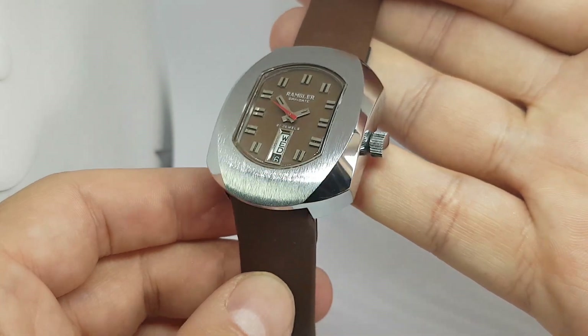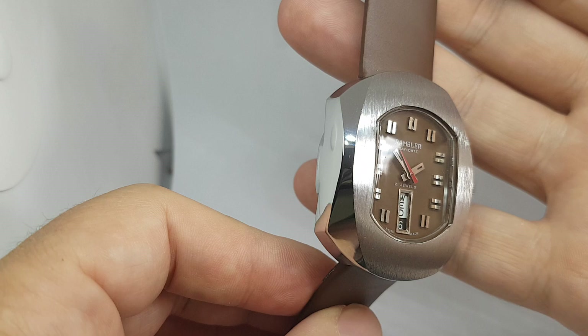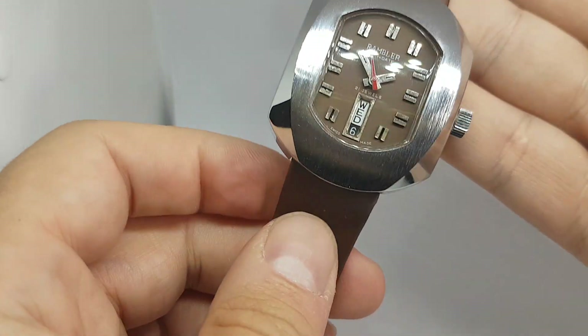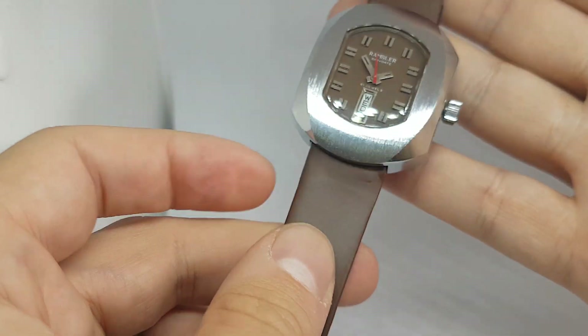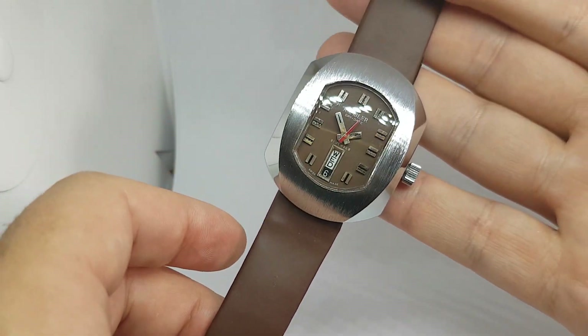This is in absolutely fantastic condition. We've never seen another case like this, we've never seen anything of this brand — this fantastic brown chocolate dial which we've added a brown chocolate strap.